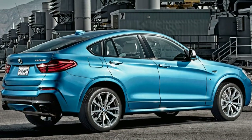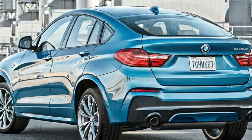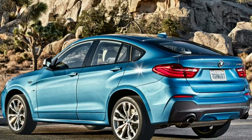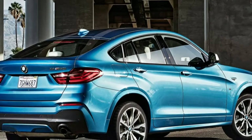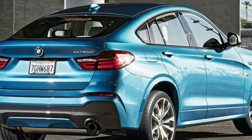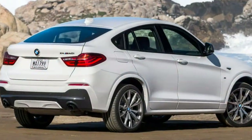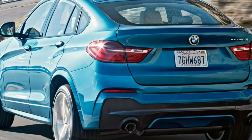The xDrive28i is available with several feature packages. The Premium package includes hands-free liftgate access via a foot sensor, comfort access keyless entry and ignition, leather upholstery, front seat power lumbar adjustments, and satellite radio. The M Sport package adds 19-inch sport wheels (20-inch optional), a body kit, front sport seats, a sport steering wheel, an increased top speed, and numerous interior trim enhancements. The Driver Assistance package adds front parking sensors and a rear-view camera. The M40i includes front parking sensors and M Sport and Premium package content, with the rear-view camera available as a standalone option.